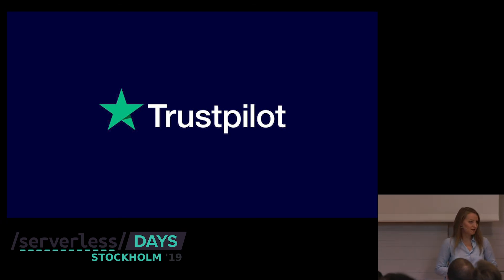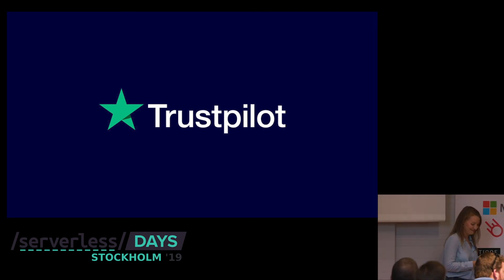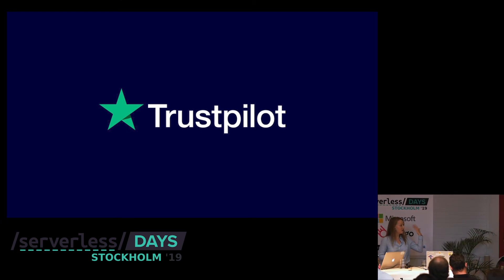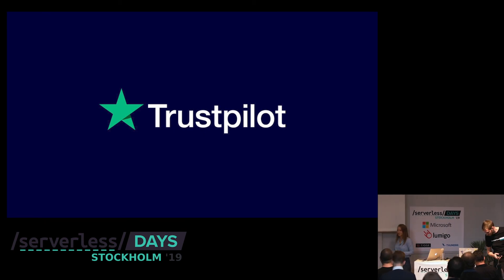Thank you. I apparently have time for questions as well, so if anyone has questions now — otherwise you'll find me around. It's a small place, so I can't hide.